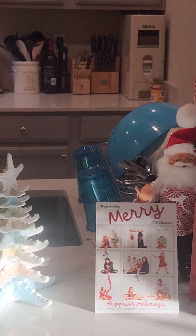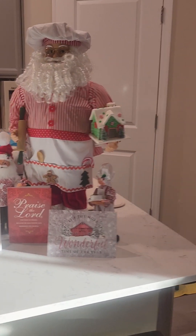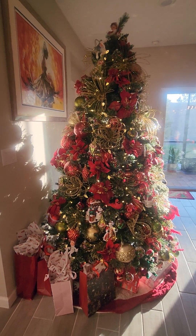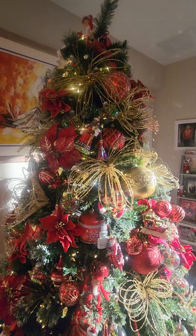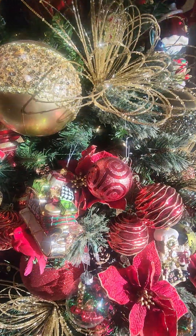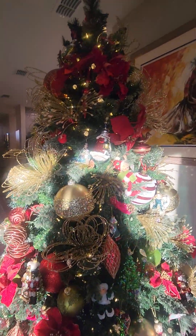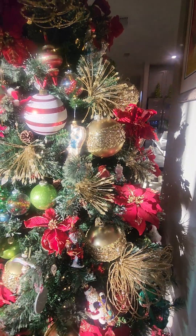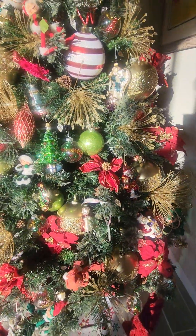This is my Christmas tree. Gingerbread Santa there — oops, sorry about the dishes — and of course my favorite, favorite Christmas tree. This is my favorite Christmas tree: the red, gold, and green.